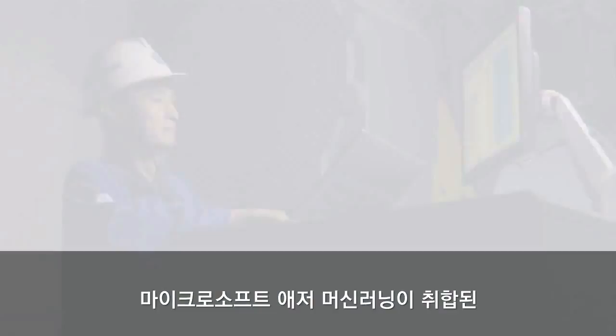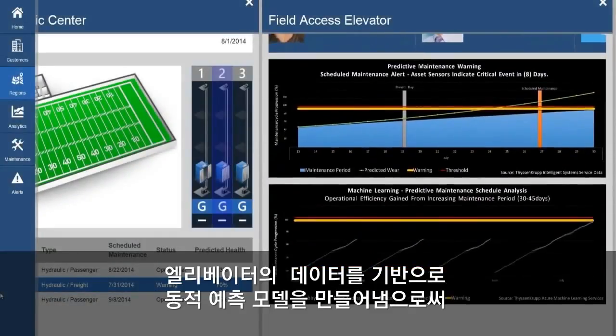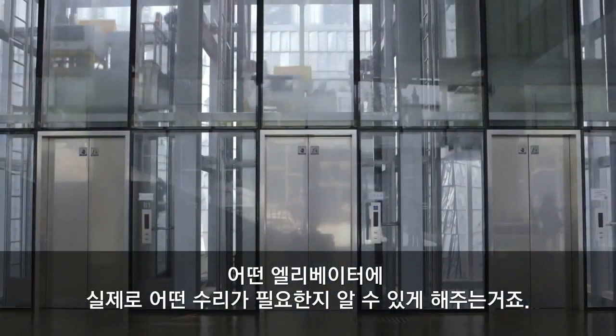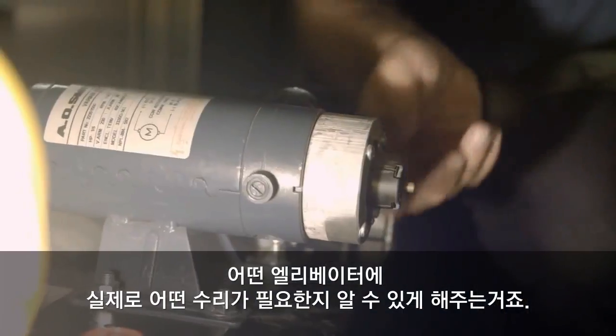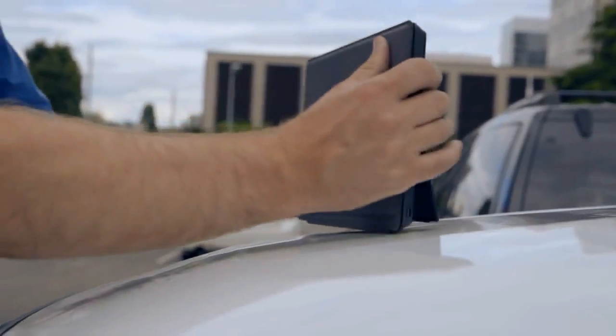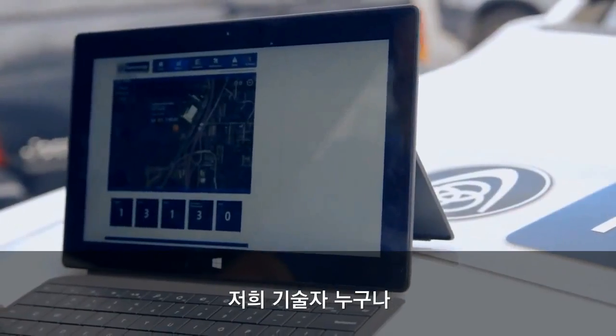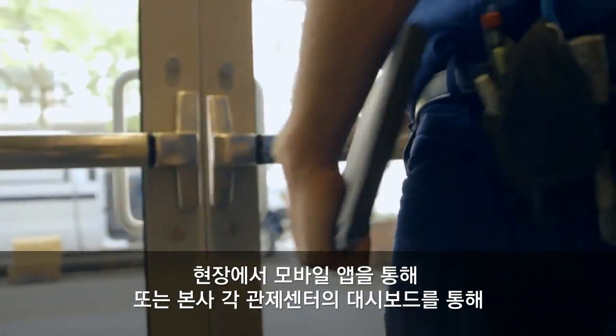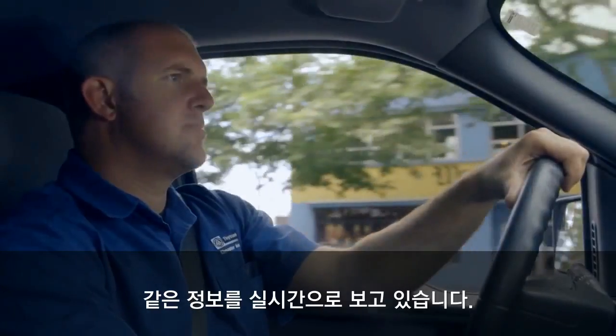Microsoft Azure Machine Learning feeds data into dynamic predictive models so that elevators will actually be able to anticipate which repairs they need. Using an app on mobile devices in the field or the dashboard at one of our corporate control centers, all of our technicians see the same real-time information.